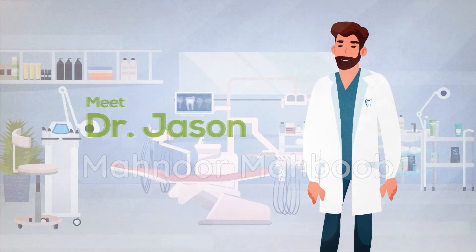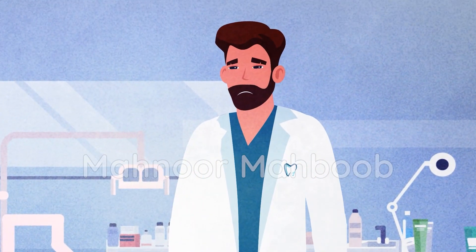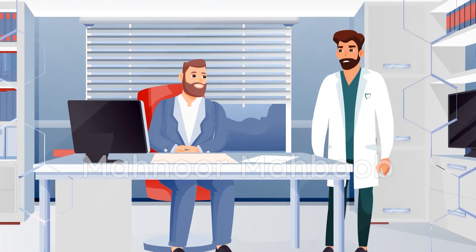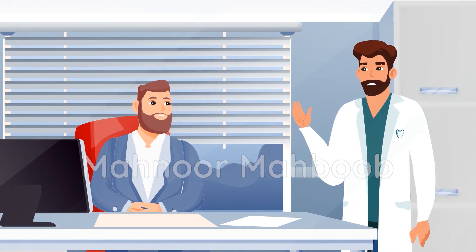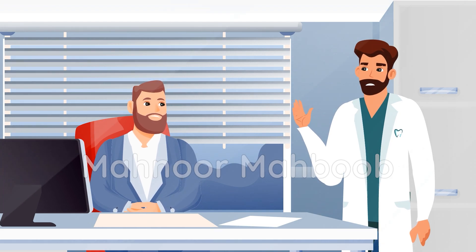Meet Dr. Jason, a young dentist who is looking to buy a dental practice of his own. Dr. Jason feels frustrated with the limitations of being an associate dentist. He wants to go into practice ownership to increase his income, pay off student loans faster, build up equity, and practice dentistry the way he believes in.